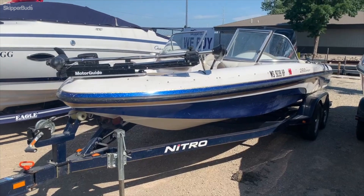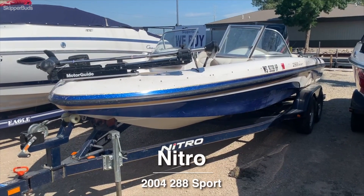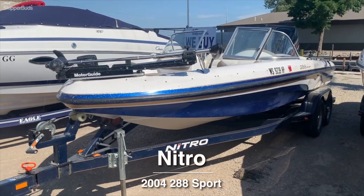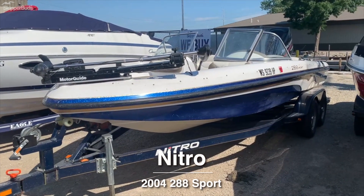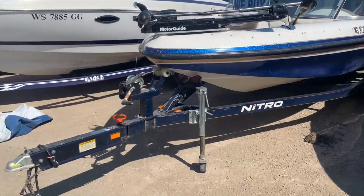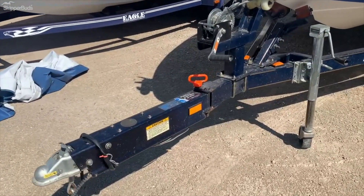Hello there, Scott here again with Skipper Bugs and Oshkosh. This is our latest brokerage boat. It's a 2004 Nitro 288 Sport. It's got a Mercury 225 OptiMax on the back. It does come with a tandem axle swing-tongue trailer.